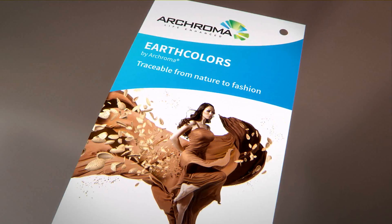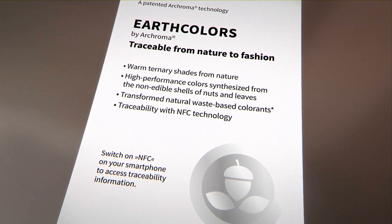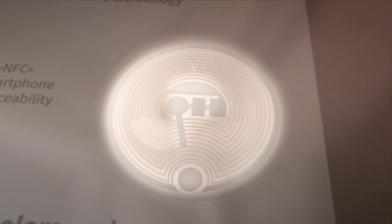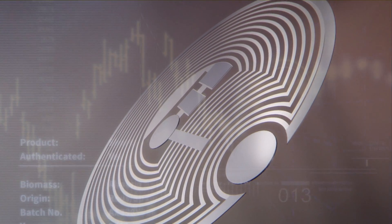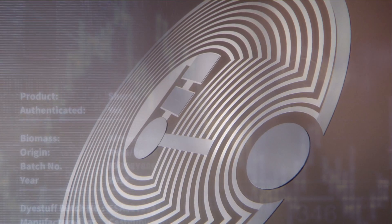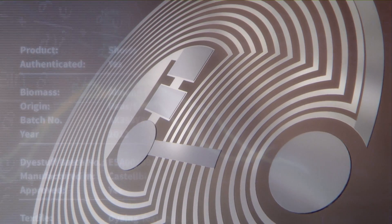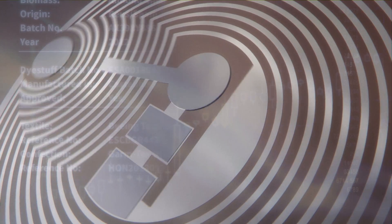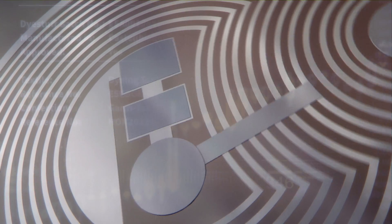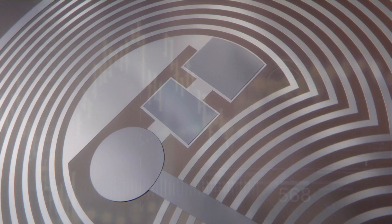Thanks to the encrypted and unique code of each chip, and with the help of a specific mobile app, the brand will be able to authenticate the garment and access all information related to its manufacturing. This intelligent chip carries all the information to ensure that only Earth Colors are used throughout the entire supply chain.